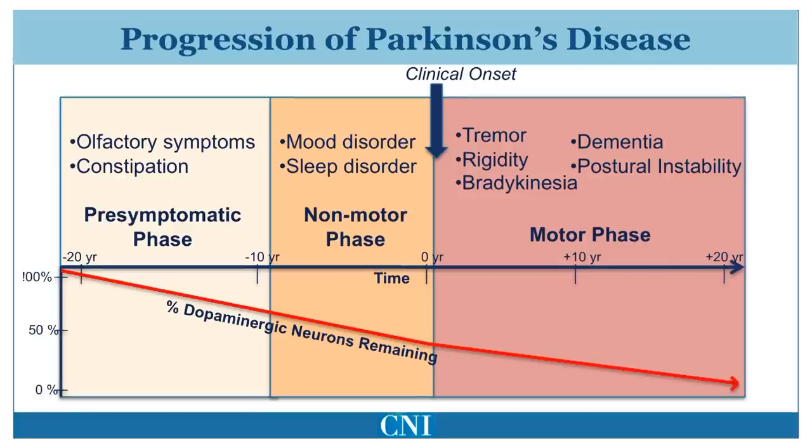This figure represents the loss of dopamine-producing cells in the brain correlated with the development of non-motor and then motor symptoms. Cell loss generally begins years, even decades, before clinical onset, and motor symptoms generally do not appear until about 50% of dopaminergic neurons have degenerated.